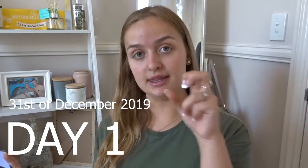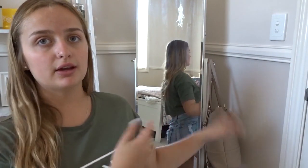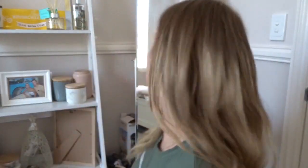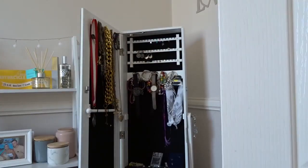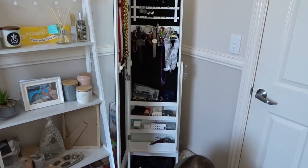So today I'm starting the move. We're not actually moving anything up there today but I'm going to be cleaning out the jewelry mirror - it's all empty and packed up now. One down, a million to go.